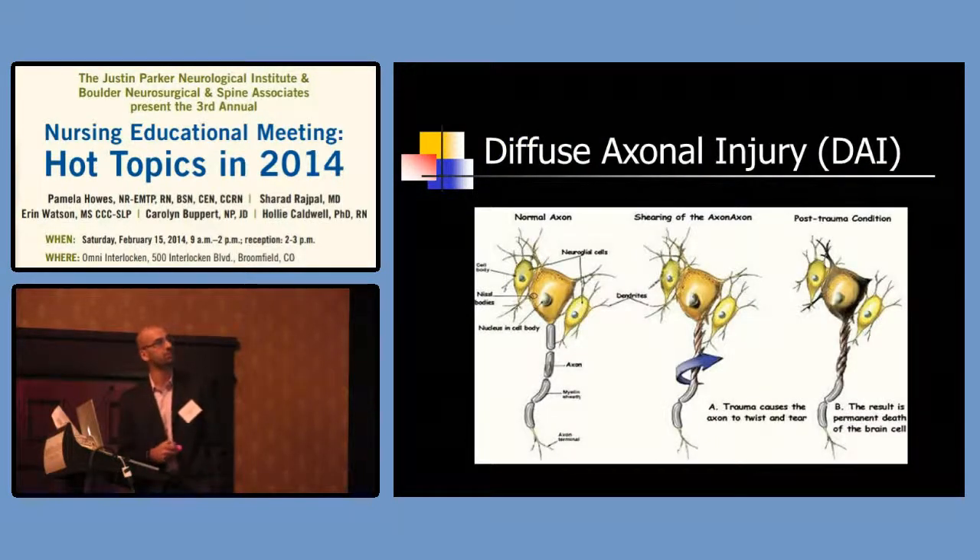This is what DAI looks like at the axon level. With rotational acceleration-deceleration, the axons spin among themselves, causing injury. The axon twists, tears, and dies — a microscopic injury.